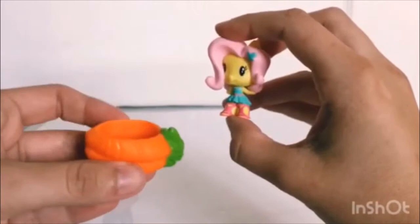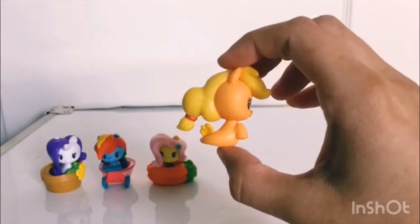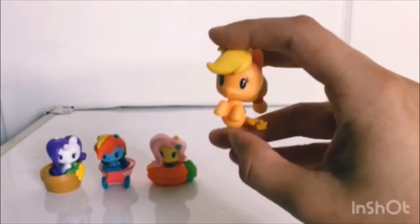Then we have a Sea Pony Applejack. Applejack is my favorite pony, so I'm really happy to see this one with her flowing mane and a little Cutie Mark on her fin. She comes in a little watering can with a little flower at the side.